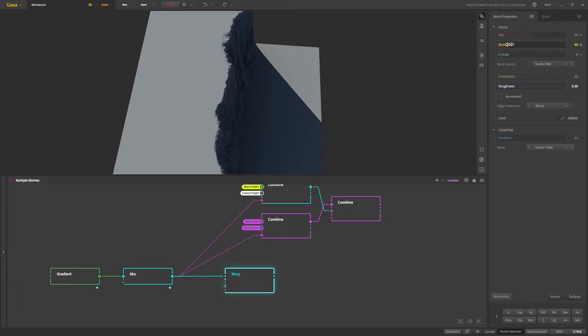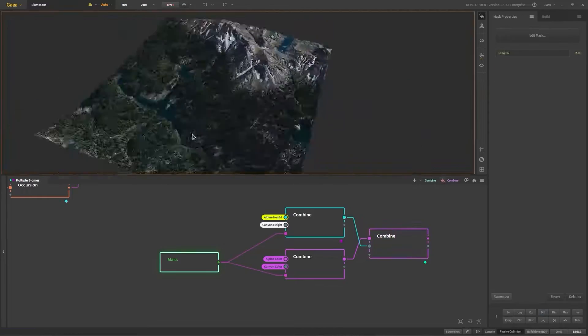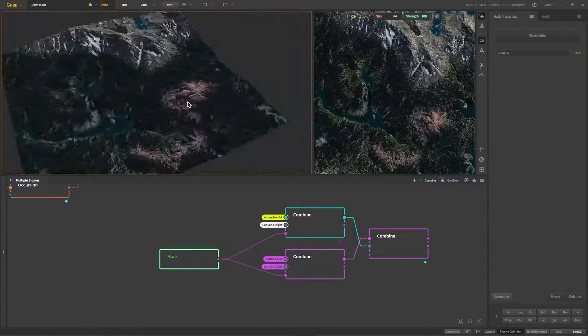Jim Fang Lee, an environment TD at Double Negative, said about it: "All these new features are really hitting the points that we have been longing for in terrain generation."